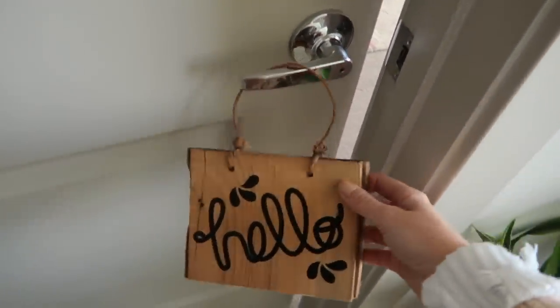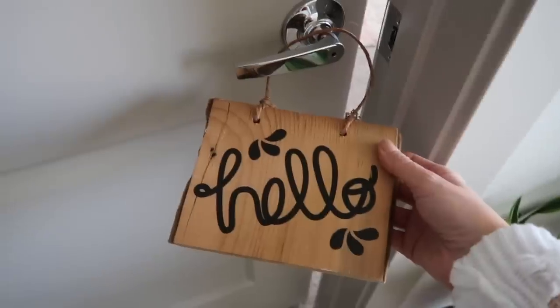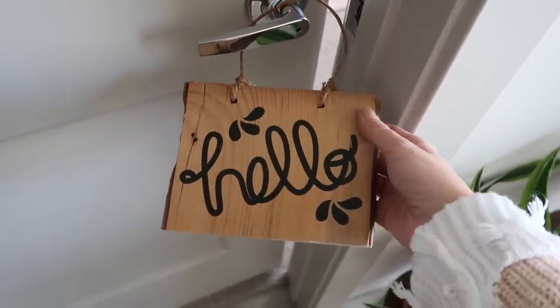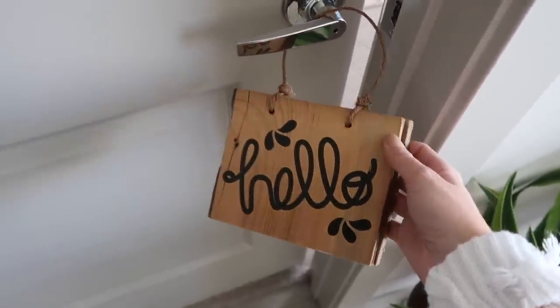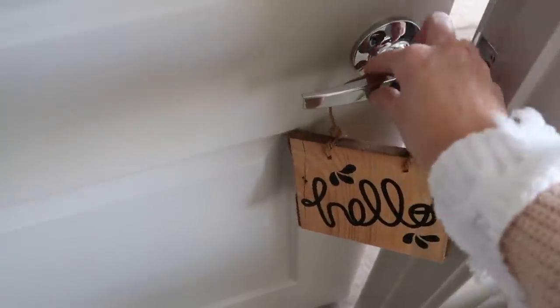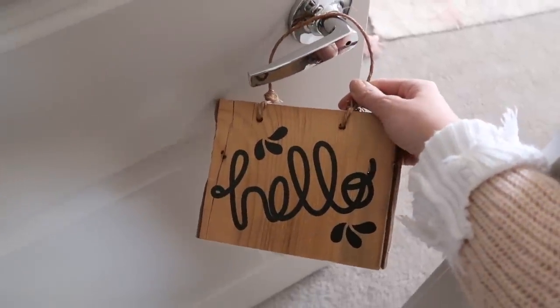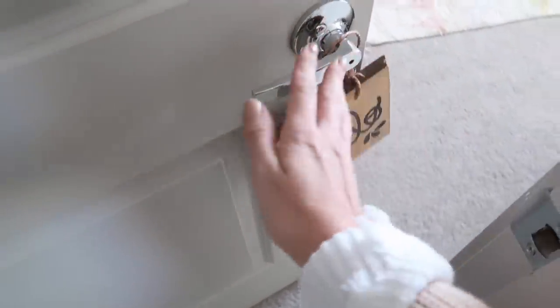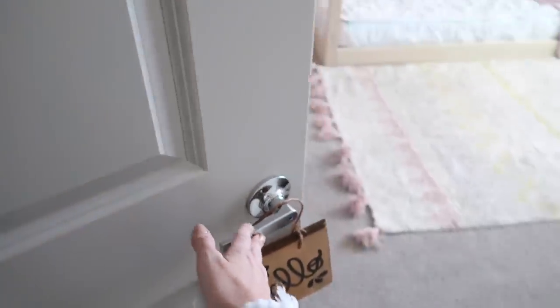When you walk into her room the first thing you're gonna see is this cute little hello sign. If you guys have been following me for a long time you've probably seen this before — I shared this in her nursery tour when she was really little and we still have it. It kind of hangs on our door as a cute little touch. I actually got this back in Kansas from a small little mom-and-pop shop, so adorable, but I won't be able to link this.